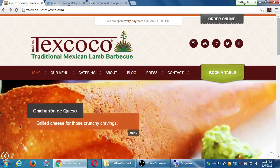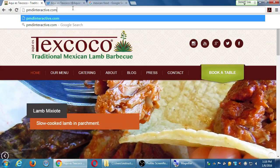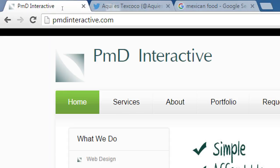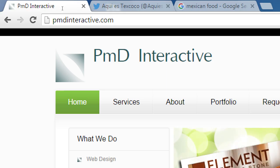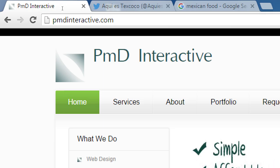I have other clients you can check out on our company website, PMDinteractive.com. We practice what we preach — we do the website, social media, photography, all of that.